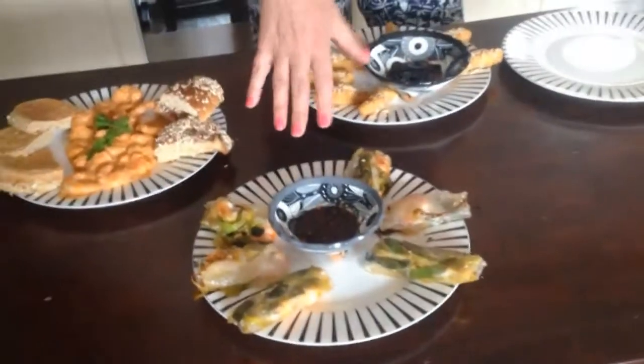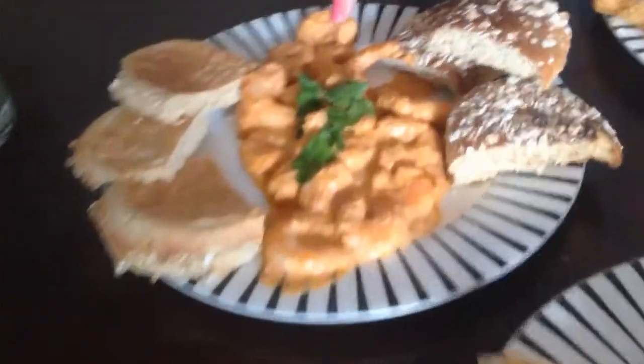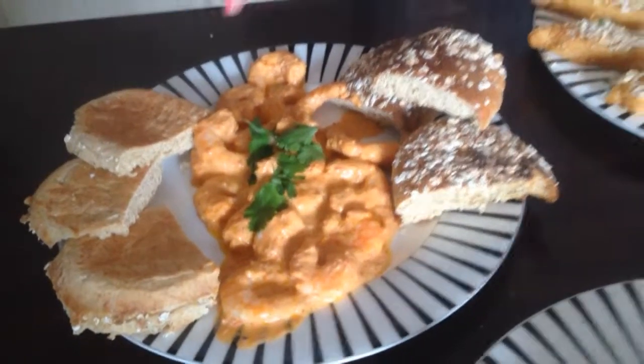Here we've got these amazing spring roll tiger prawn wraps — honestly, they are orgasmic, and I'll tell you why in a minute. And here we have these amazing prawns cooked in a tomato sauce with Ouzo. They're great.